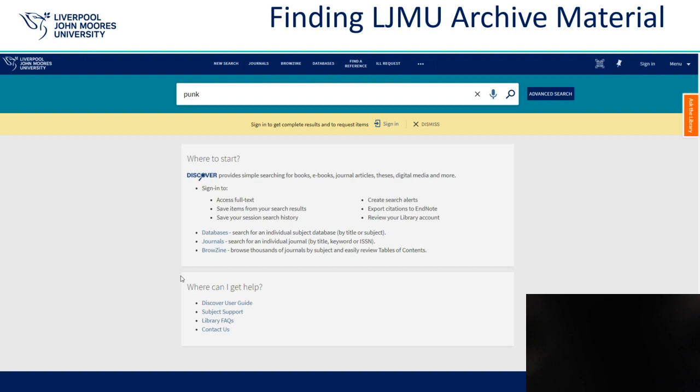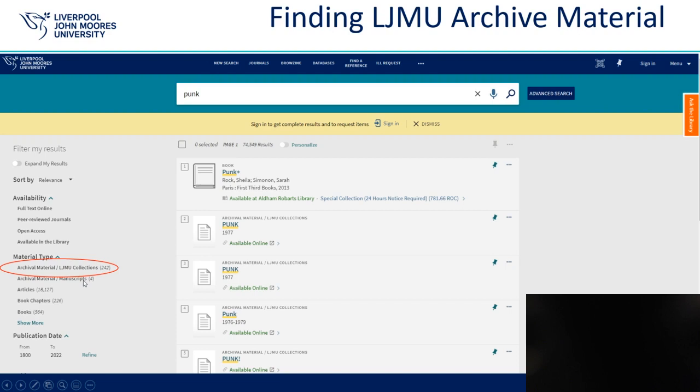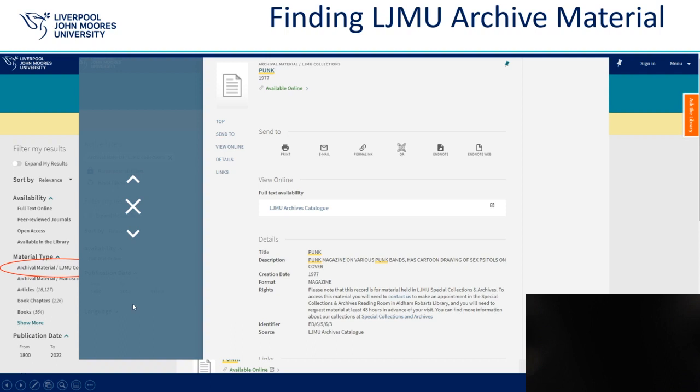There are some collections which do not yet have a list available online. You can also now search for archive material on the Library Discover system. Simply search for your topic or interest, then select archive materials or LJMU collections to see only material from Special Collections and Archives. You can then click on individual items and from the record you can link through to the online archives catalogue.